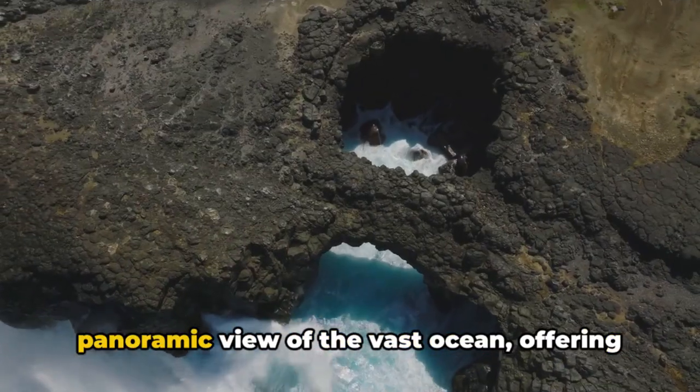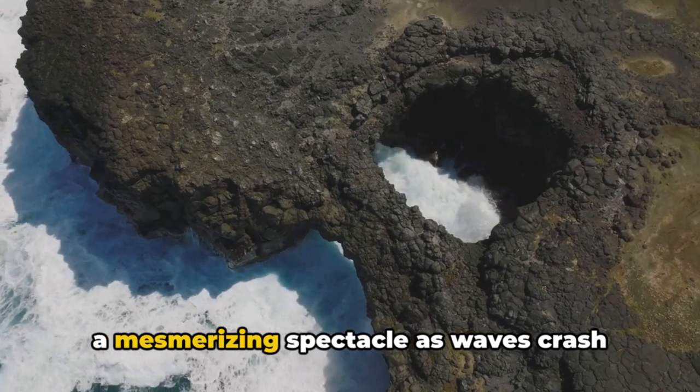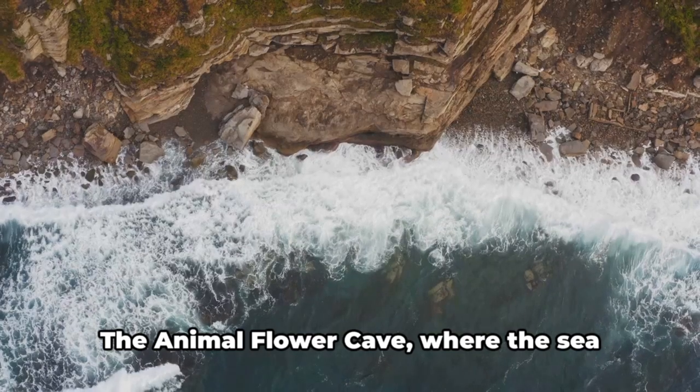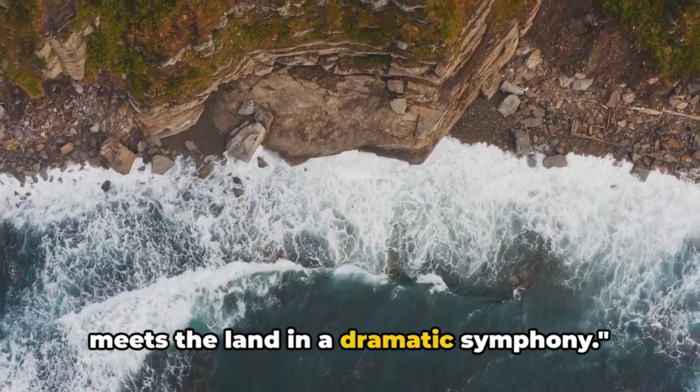And then there's the breathtaking panoramic view of the vast ocean, offering a mesmerizing spectacle as waves crash against the cliffs. The Animal Flower Cave, where the sea meets the land in a dramatic symphony.